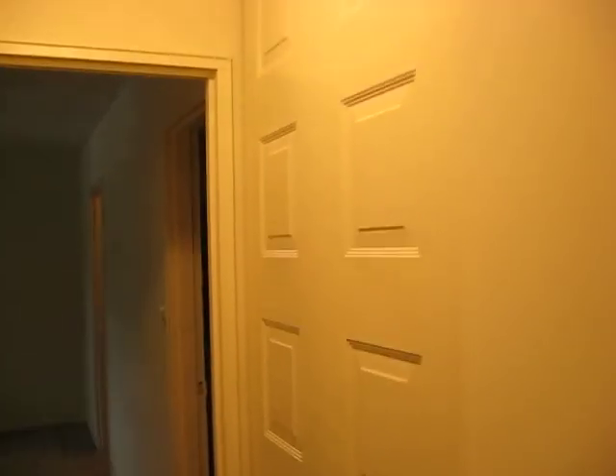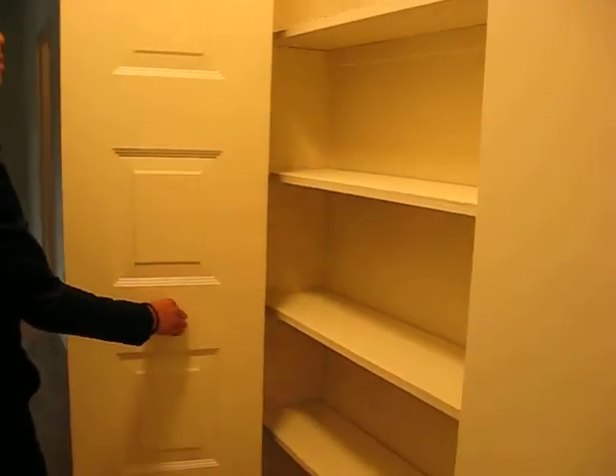You got another closet right outside this bedroom that could be used as a linen closet. It's got some shelves in it for towels or whatever.